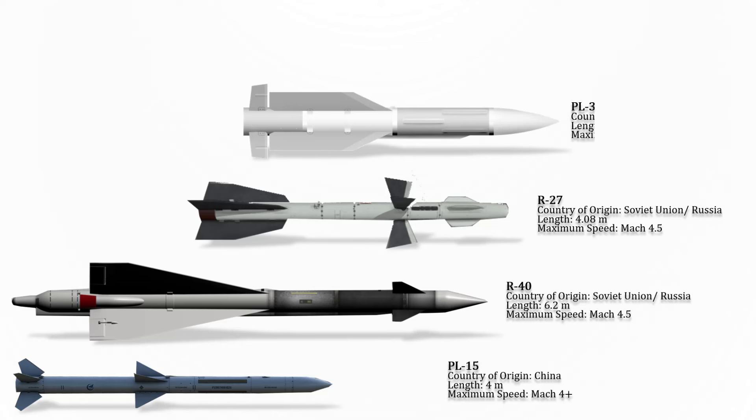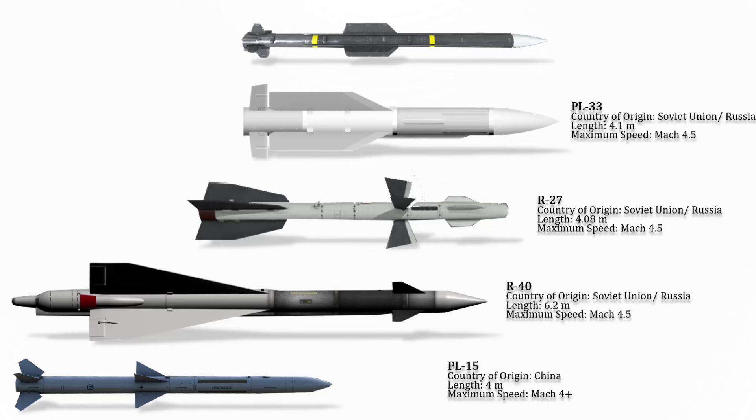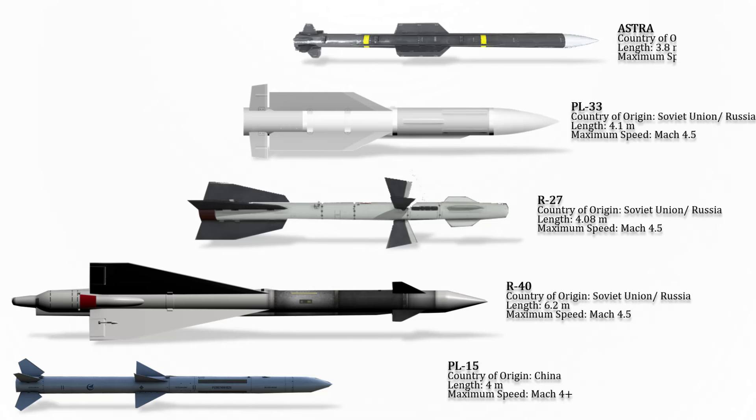The R-33 is a long-range air-to-air missile developed by Vympel. It is the primary armament of the MiG-31 interceptor, intended to attack large high-speed targets. The maximum speed of this missile is Mach 4.5.